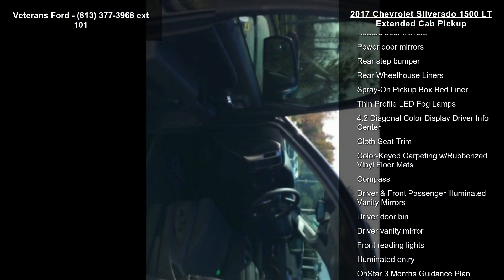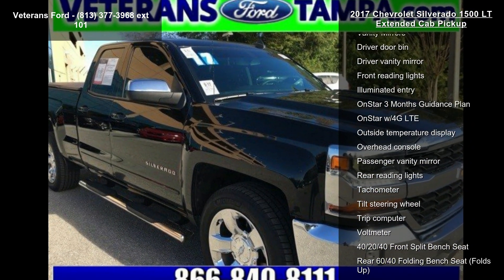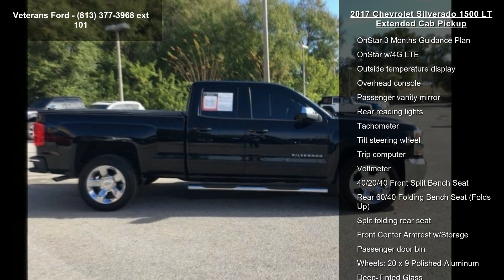If you are looking for a solid pre-owned truck, this might be the one. This car won't be available much longer — call now to schedule a test drive at our dealership.